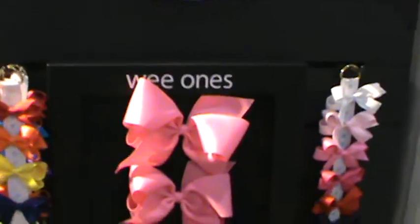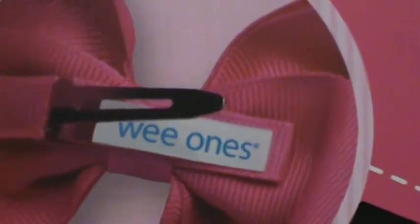This is their classic line of Wee Ones. They have a Facebook page — it's Wee Ones Accessory. The website is weeones.com.